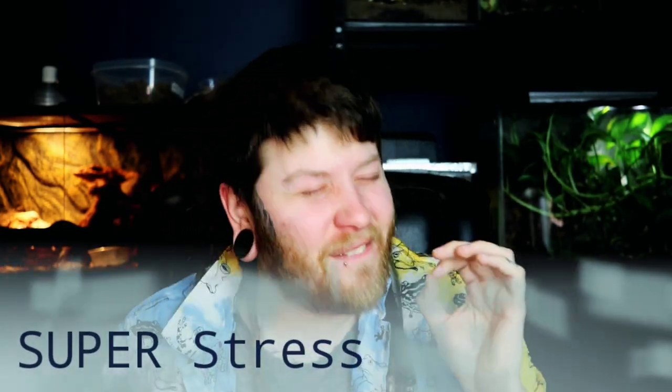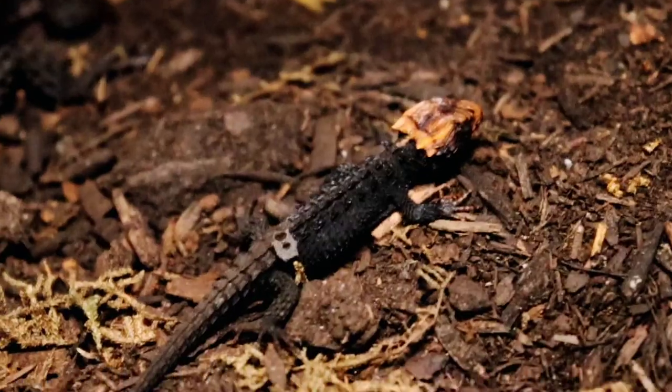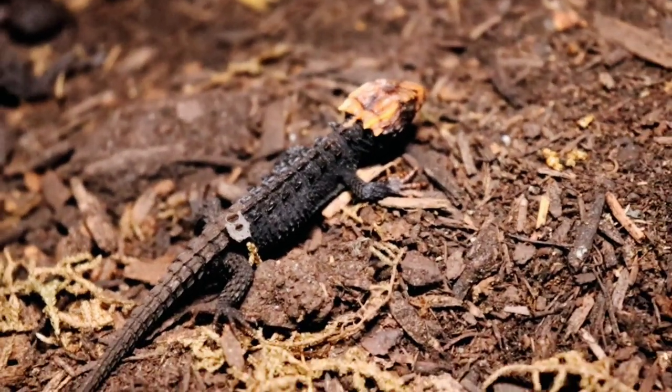Moving on to topic number two: these guys stress very easily. This is really not a pet that you want to be intrusive of. You don't want to be opening the enclosure, messing around with them, or checking them out twice a day, three times a day — really even once a day. These guys can stress really easily. They really do not like the interaction of being seen, moving hides, entering the enclosure — things like that. They just don't like it. And unfortunately, these guys can actually stress so much to the point that it can be fatal — YouTube won't let me say it, but that does happen if they stress too easily.